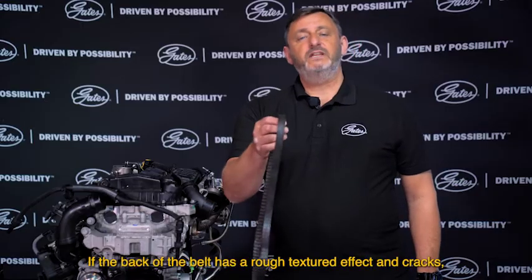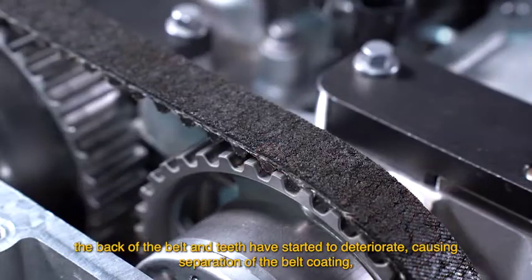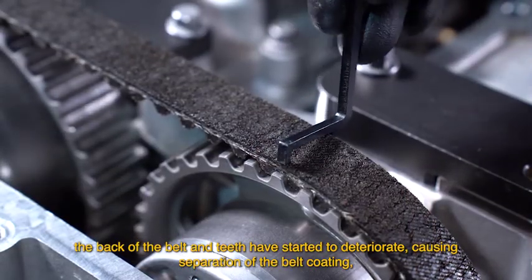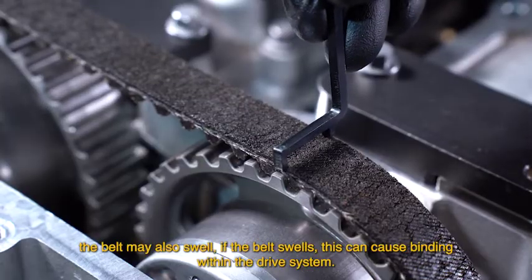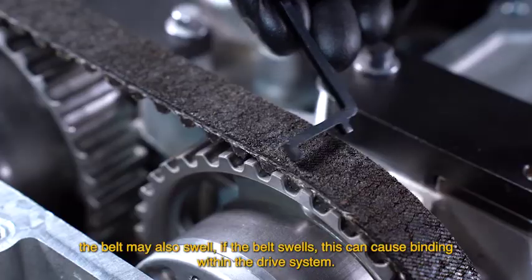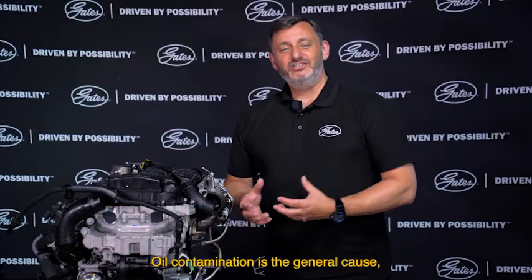If the back of the belt has a rough texture and cracks, the back of the belt and teeth have started to deteriorate, causing separation of the belt coating. The belt may also swell, which can cause binding within the drive system. Oil contamination is the general cause.